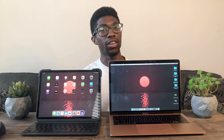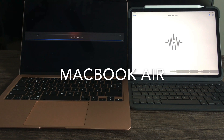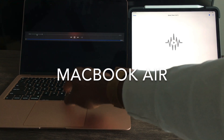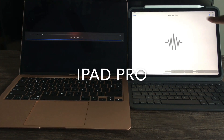Now I'm going to show a speaker test, followed by an audio and camera test — you can tell me which one you think is better. This is the camera quality and internal mics of the MacBook Air. And this is the internal mics and camera quality of the iPad Pro.